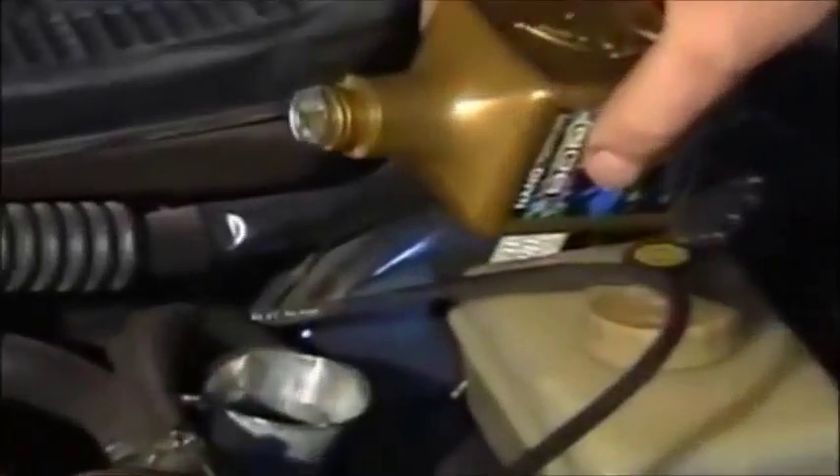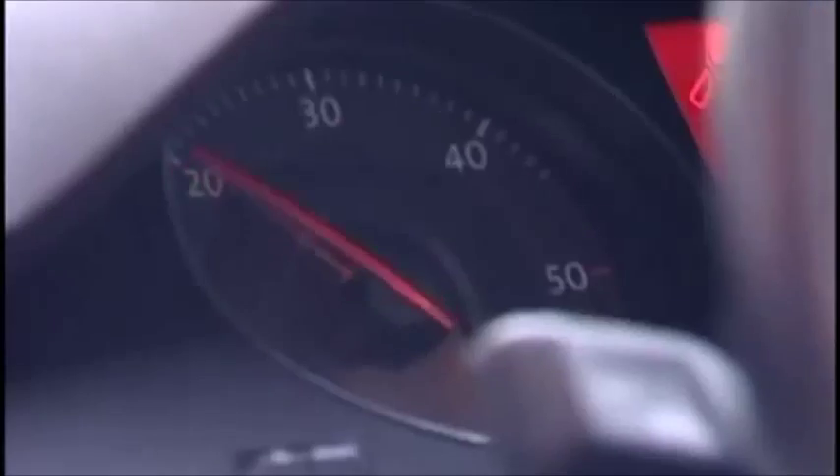Independent testing carried out by the respected TUV Nord technical inspection agency in Germany has validated the claims for Bore Power.